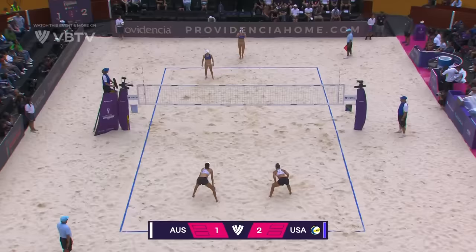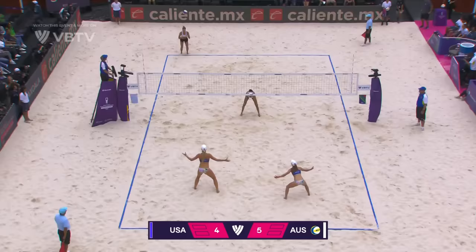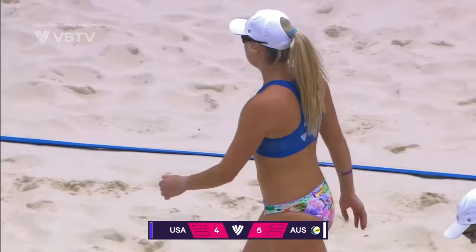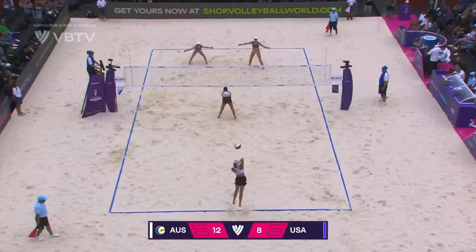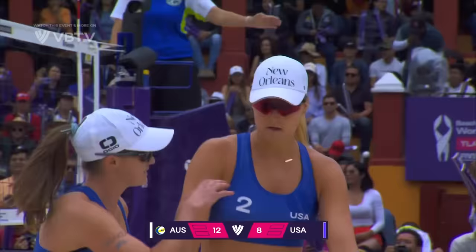Oh my goodness me, that didn't look like it was going to be possible. Wonderful footwork from Clancy. Well the cross-court block was signalled, it didn't matter though because Nuss has rolled it very nicely over the top. Side out achieved, we'll go to the technical timeout — it's Australia who've made the best start in this match so far.